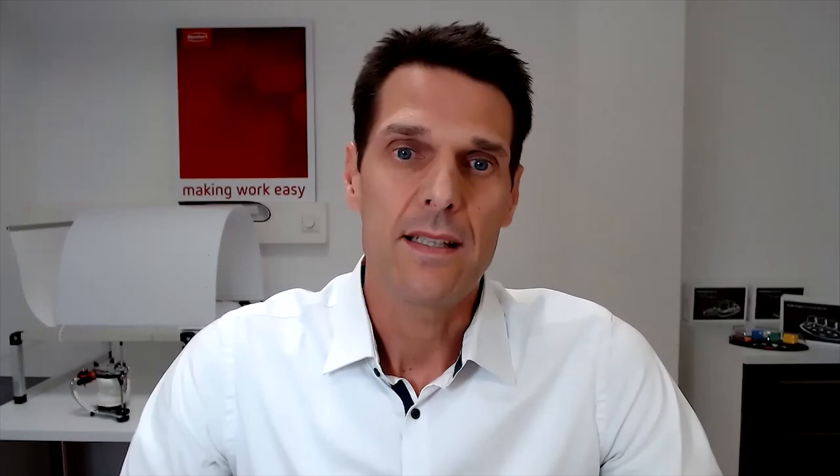His education and career started in Athens in 1999. Thanasis Kaloukeropoulos is a dental technician, an international course lecturer, and he joined the international group United Draven of Function in 2019, where he now trains the concept of NET — the Natural Waxing Technique — with the help of the Occlusal Compass. With this webinar, Thanasis presents Morphology and Function: Wax Up in daily lab work. I look forward to an exciting presentation and hand over to you, Thanasis.